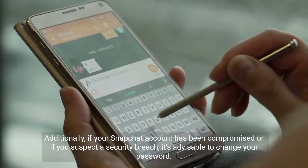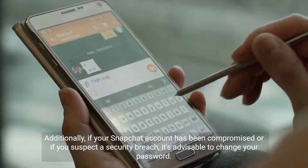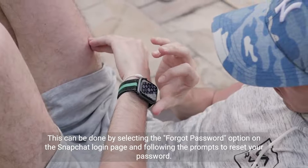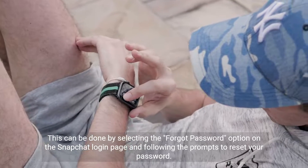Additionally, if your Snapchat account has been compromised or if you suspect a security breach, it's advisable to change your password. This can be done by selecting the Forgot Password option on the Snapchat login page and following the prompts to reset your password.